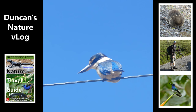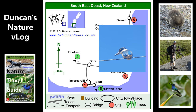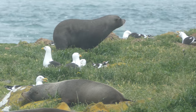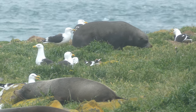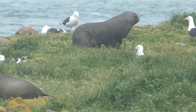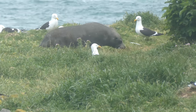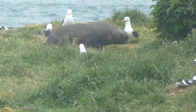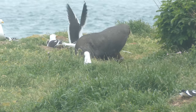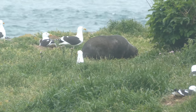We just saw a northern royal albatross flying, and now this is a sacred kingfisher. We're about to see a video of some fur seals and kelp gulls, and in a moment we're going to see a video of a royal spoonbill feeding.